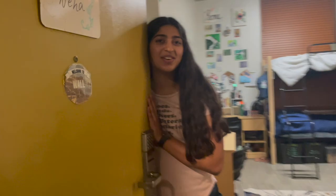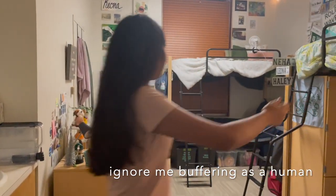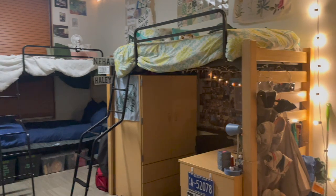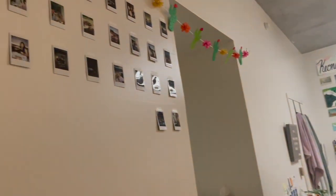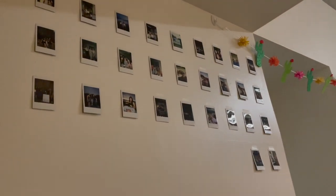Hi, come on in! Welcome to our dorm tour in Wall, one of the triples. This is our room. Doing a room tour was the reason I wanted to make a YouTube channel because before moving in there's literally only like one good Wall dorm tour, and it's from COVID time so they don't have a third roommate — not realistic. There's very much three of us living in this room, so we'll do a little tour with some tips and tricks.